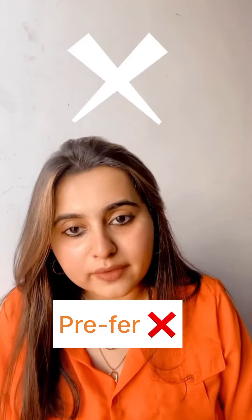Next is 'prefer.' I've seen people generally pronouncing it wrong. It's not 'prefer' — it's 'prefer.'